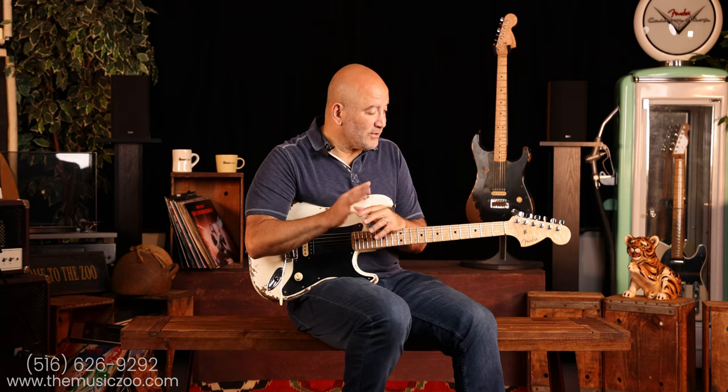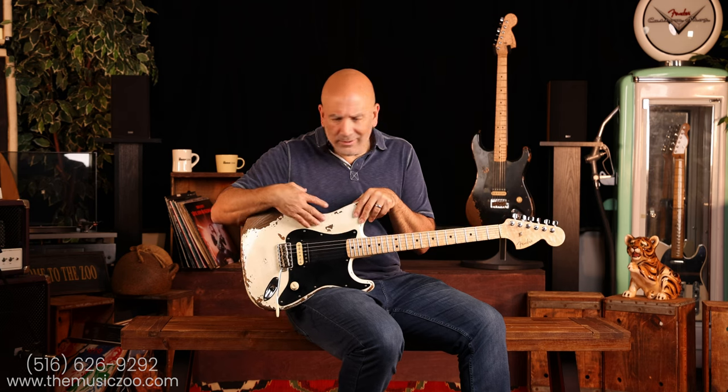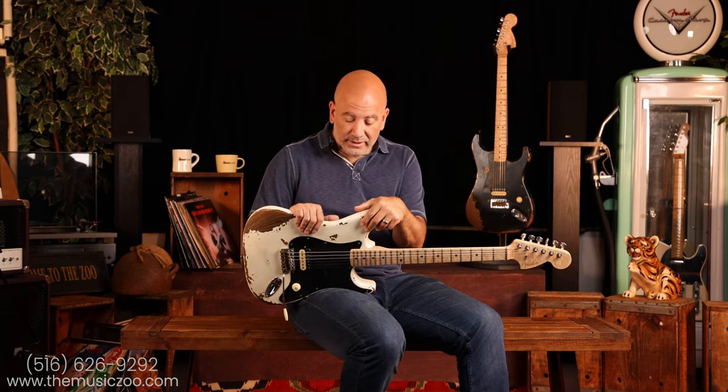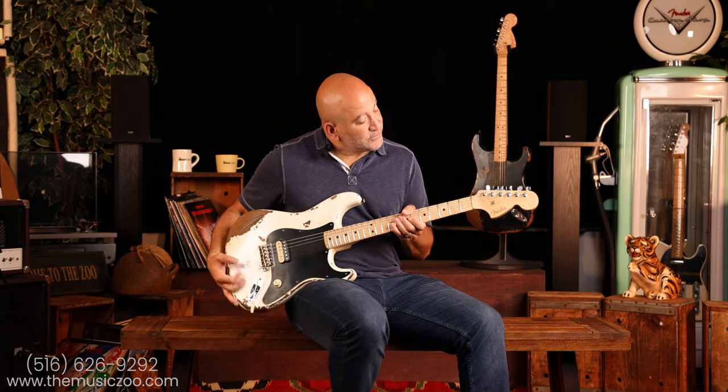That enters into where somebody like Eddie was at this point in his career — he wanted to build something that was truly uniquely his. People were doing this: nicer Koа bodies, different maple necks, and it really gave you the ability to mash things up. So that's sort of what this guitar is.